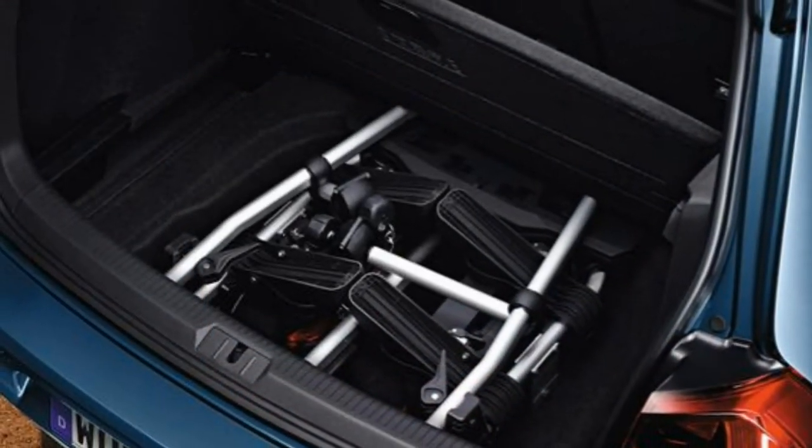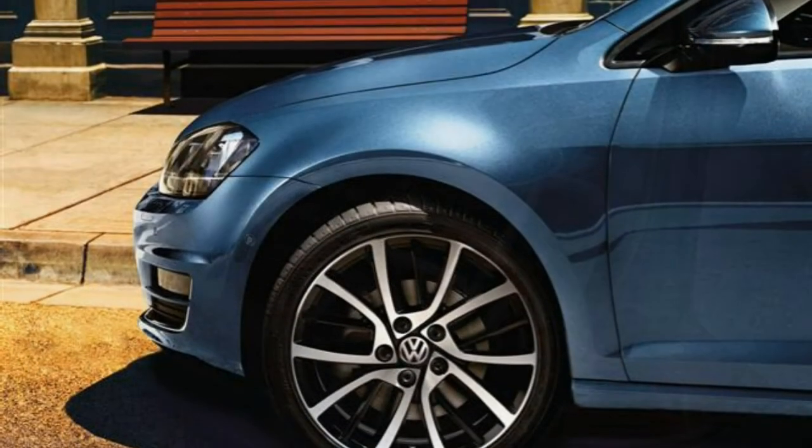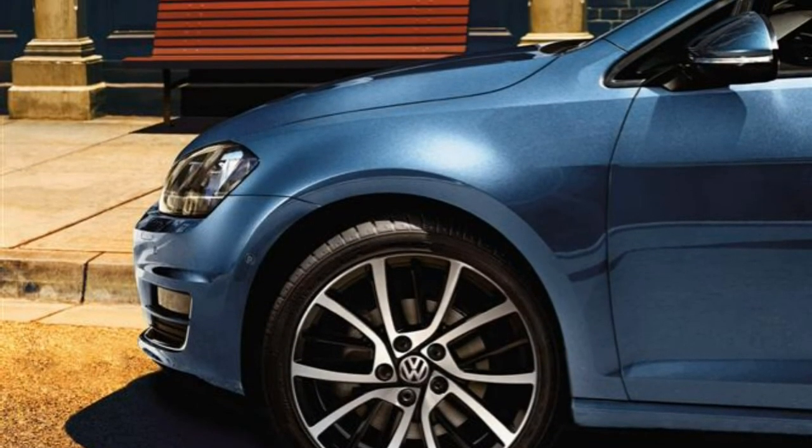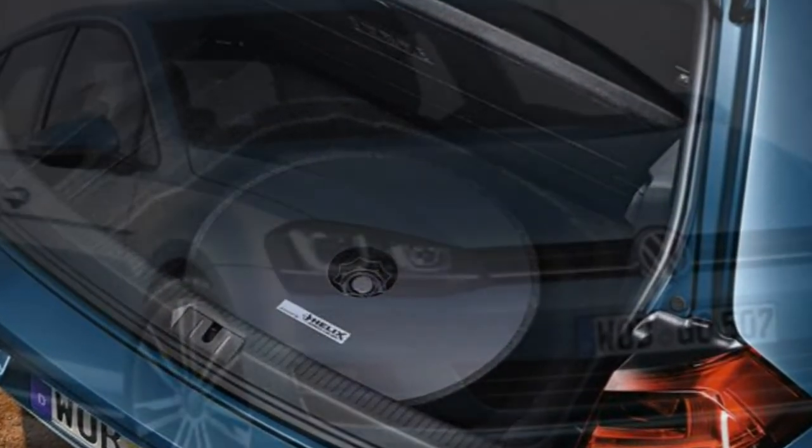Rear seats also split as before, but a new feature is an optional folding front passenger seat that enables a long load space of 2,412mm — ideal for trips to the DIY shop.